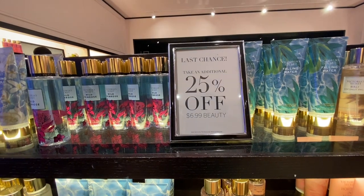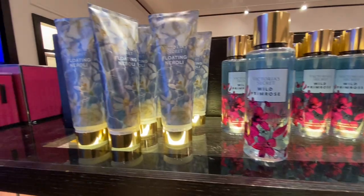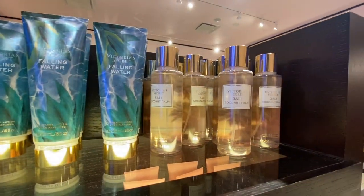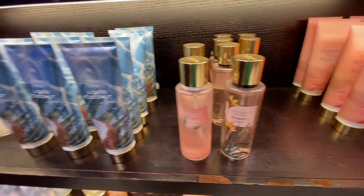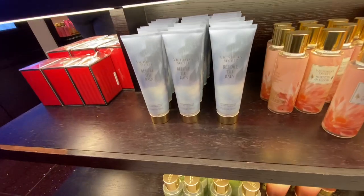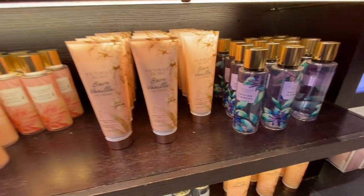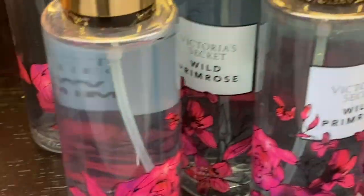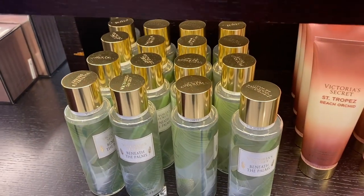Continuing on to the next side, they had Falling Water lotion, Floating Neroli — that smelled really good — Beli Coconut Palm mist, Horizon in Bloom lotion, Desert Lily, Liquid Coconut in mist and lotion, Rising in the Bloom body mist, Bare Vanilla La Creme Mosaic body cream, Wild Primrose, Saint Topaz, and Beach Orchid.